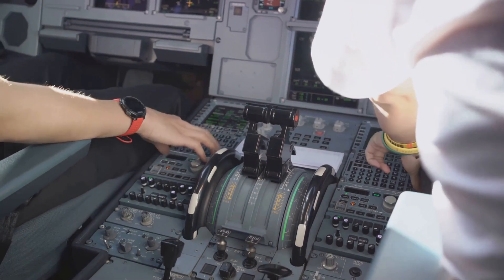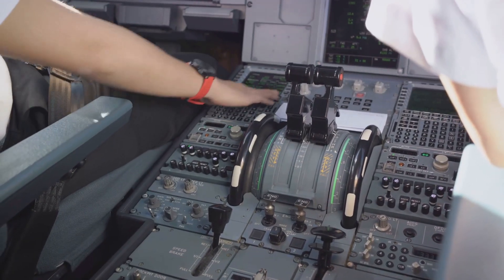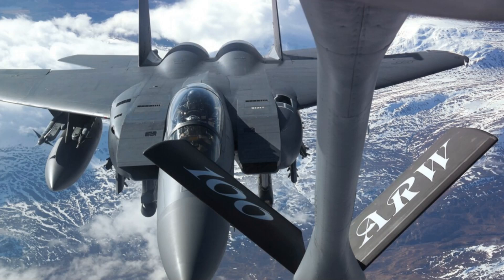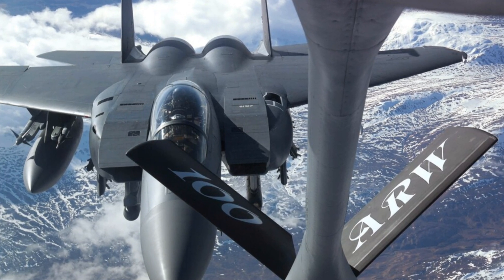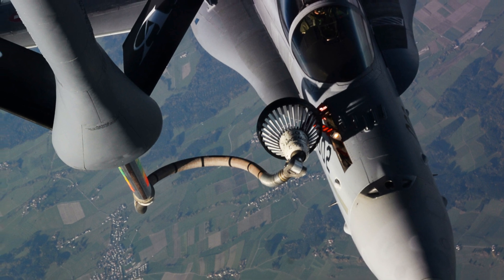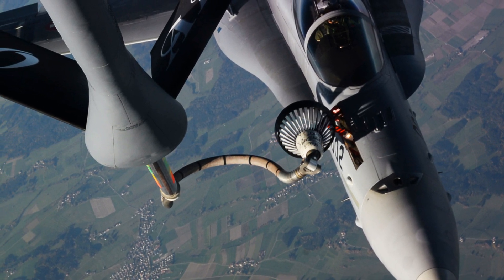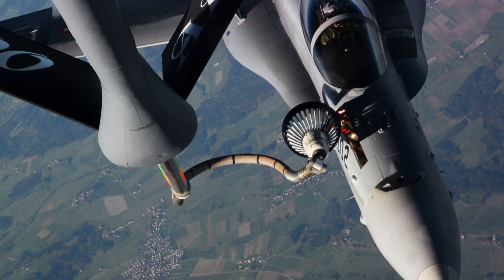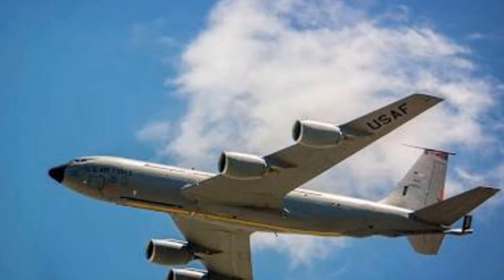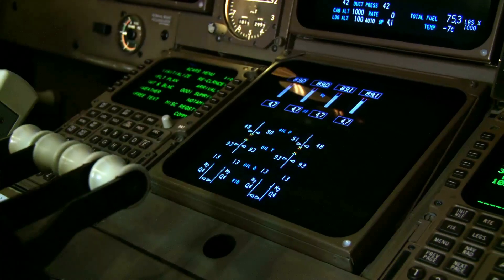But it's not just about power — the KC-135 is also about precision, especially when it comes to its unique boom system for aerial refueling. This innovative feature is essentially a large flying fuel pipe that can be extended and retracted mid-flight. The boom operator, sitting at the rear of the aircraft, can control the boom with pinpoint accuracy, ensuring a secure connection for the transfer of fuel. The aircraft is also equipped with a range of other equipment that enhances its capabilities.